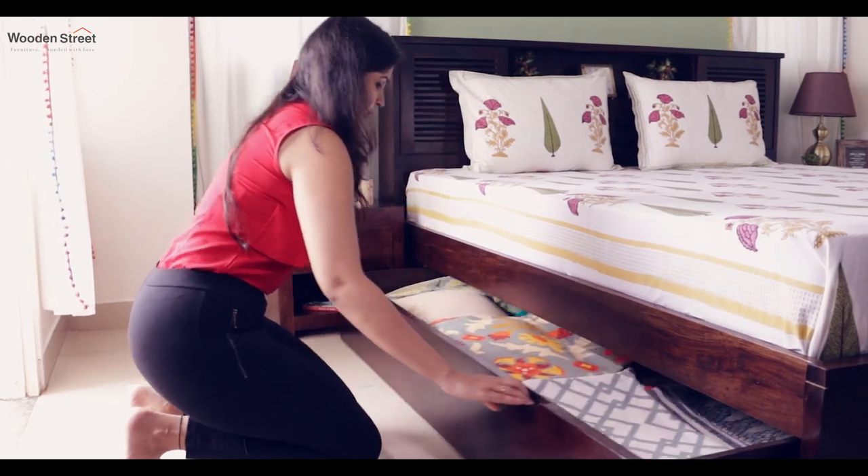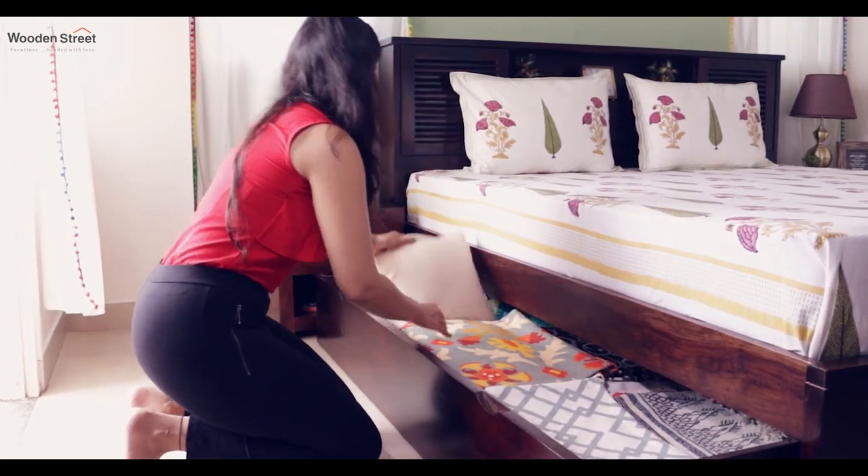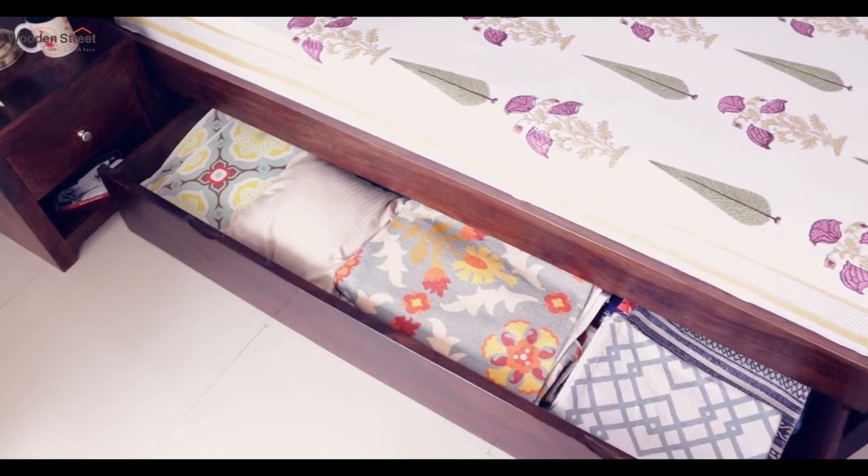What's more, the bed also has under-the-bed sliding storage that provides ample space for bedsheets and pillows.